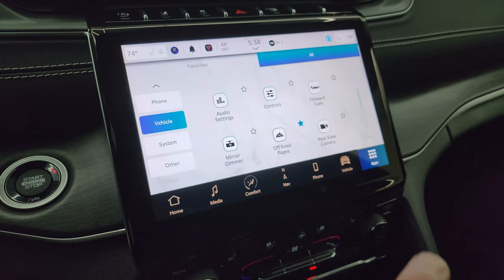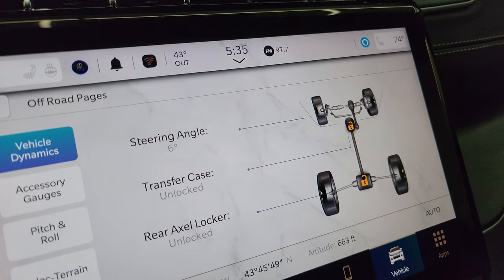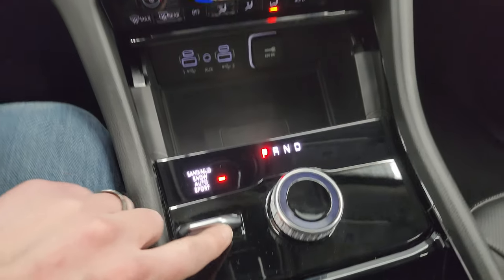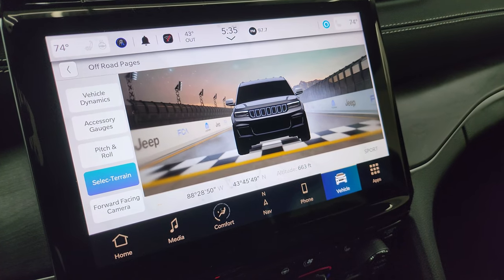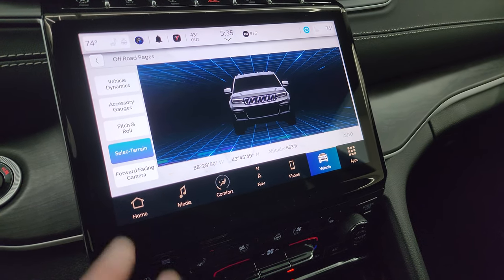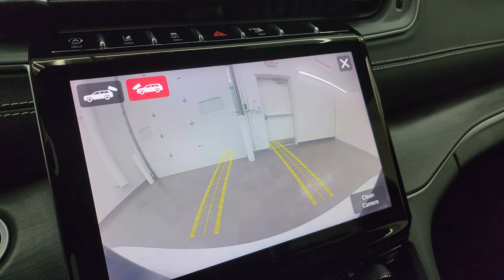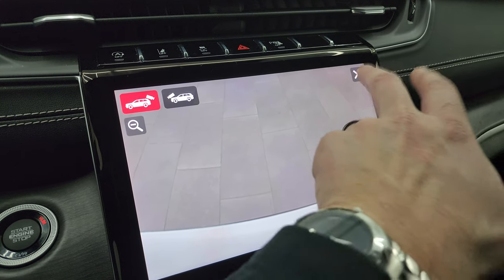Android Auto and Apple CarPlay — I believe those are wireless on the Uconnect 5 system. You get your off-road pages, which are pretty cool: steering angle display that changes as you turn the wheel, transfer case locked or unlocked status, rear axle locker, accessory gauges, pitch and roll, and terrain select. When you change the terrain mode, you can go to snow, sand, mud, or sport mode — it puts you on the drag strip setting and changes the dynamics of the vehicle. You also get latitude, longitude, and altitude. The forward-facing camera is great for trail use — you can see where your tires are going so you don't hit a rock or log. And you can check out the backup cam; part of the tow prep package lets you zoom in on the receiver hitch once you install one.